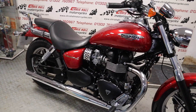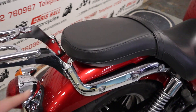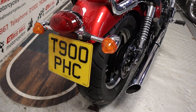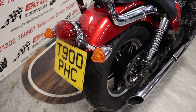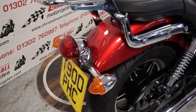So let's have a quick walk around before we have a start up and go through the paperwork. Starting at the back of the bike, I've got this rather nice chrome rack. It's fitted with a nice private plate — it could be Triumph 900. It comes with the plate and it can stay on the bike.